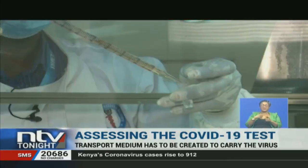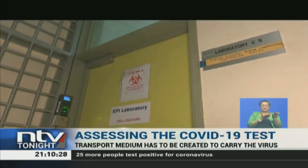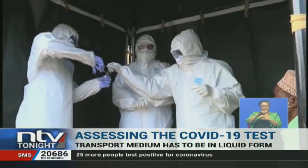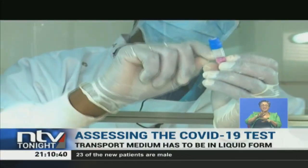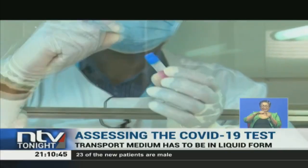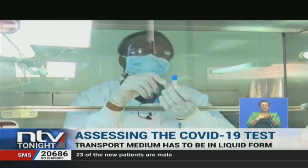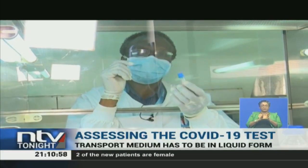The liquid medium is then put in these small vials that will be used to carry the samples. They are then transported to sample collection points. When a swab is inserted, it is cut and the cotton swab plus half of the stick is left inside — that is what is used to pick up material from the patient, which is then stored inside the virus transport media.